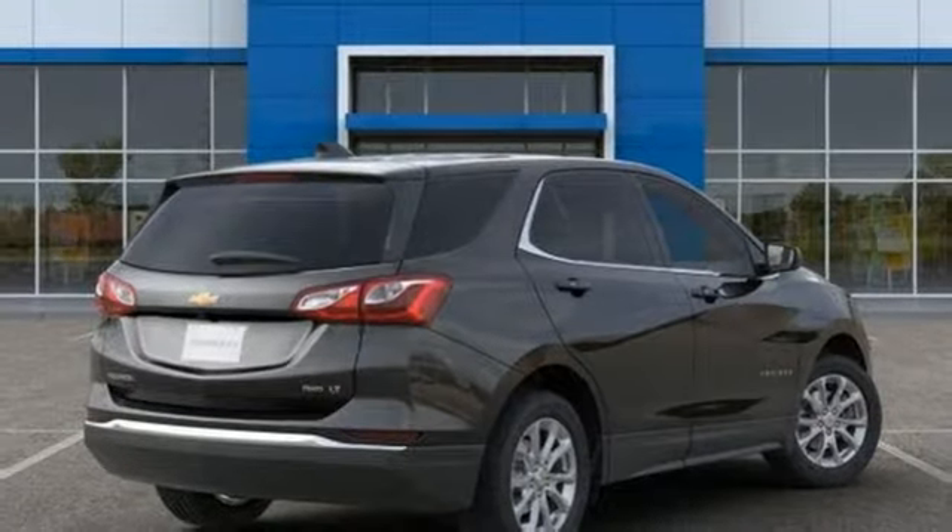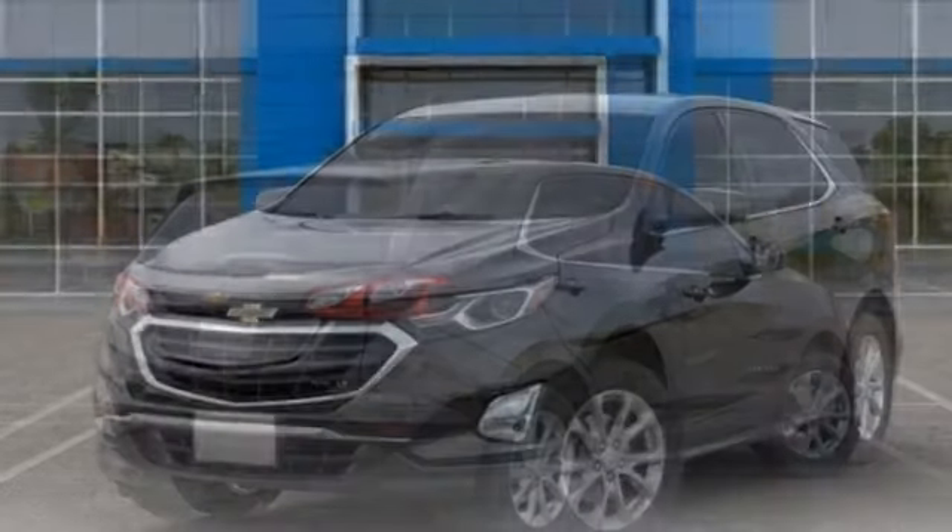External memory control, active grille shutters, Wi-Fi hotspot, and automatic transmission. In a Chevy, the journey matters more than the destination.